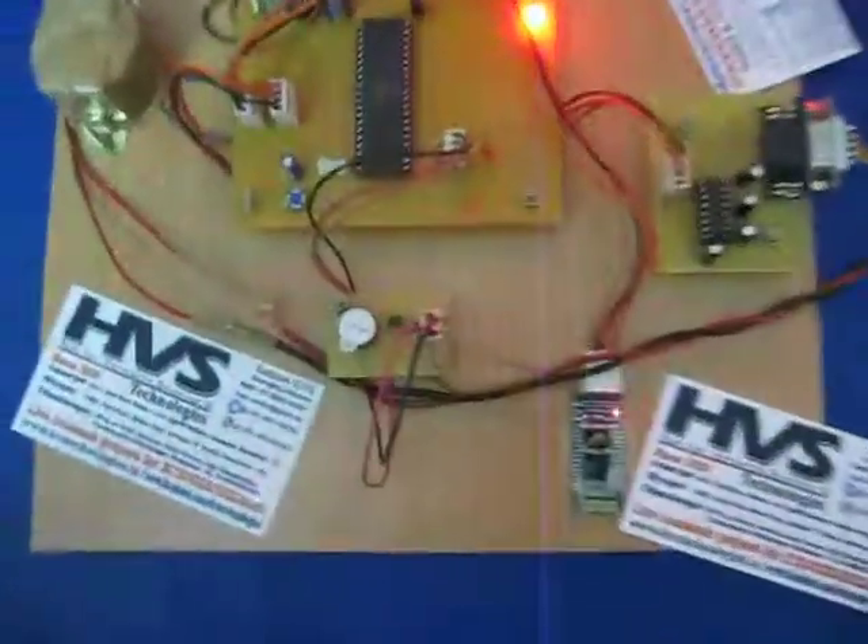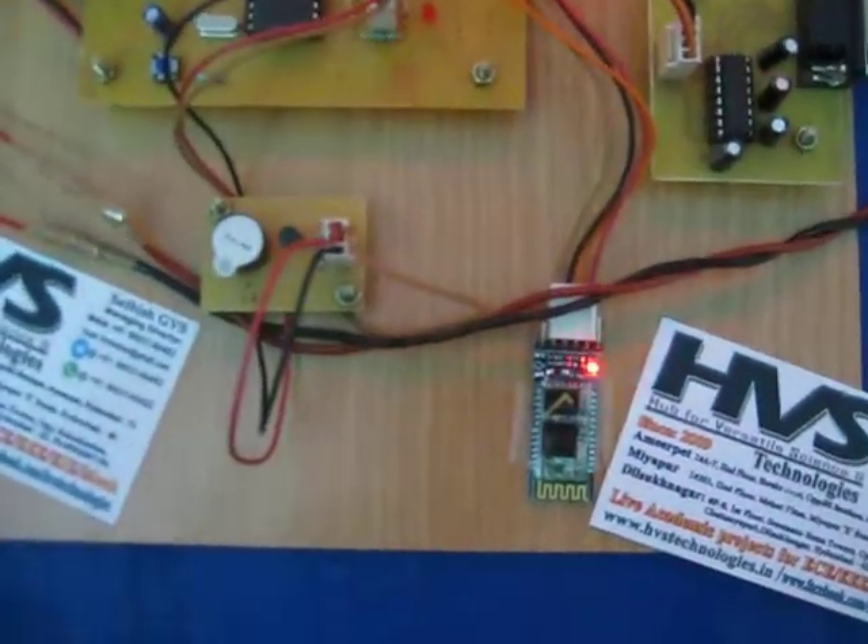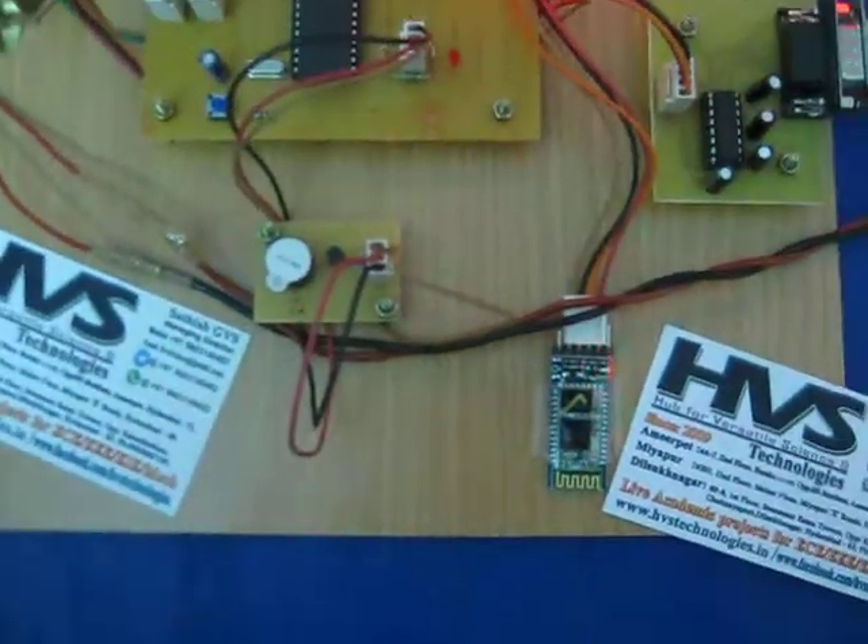Now let's see how the operation goes. Just power on the kit. You can observe that the LED on the Bluetooth module starts blinking, and this Bluetooth module should be paired with your Android mobile phone. Open the hyper terminal application on your phone.